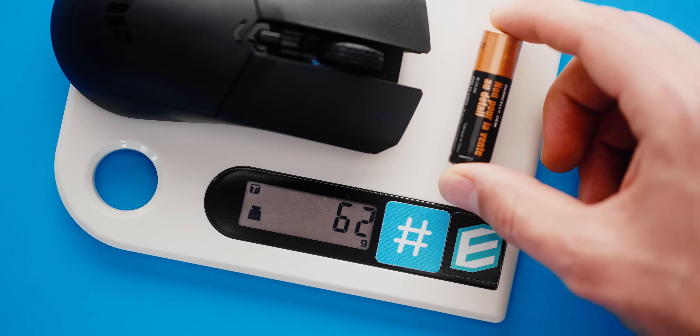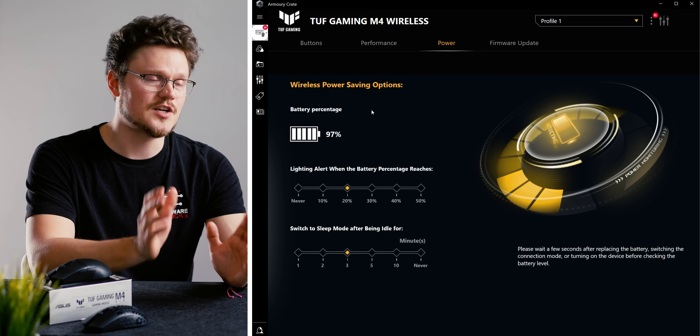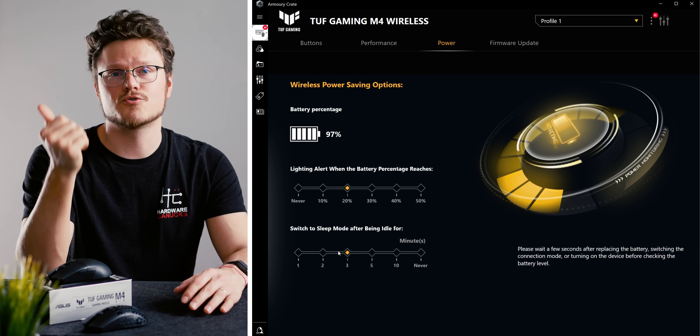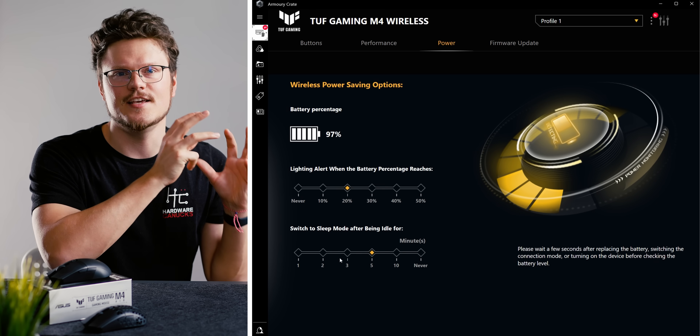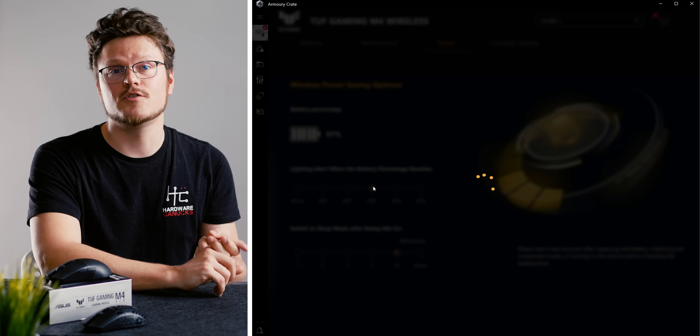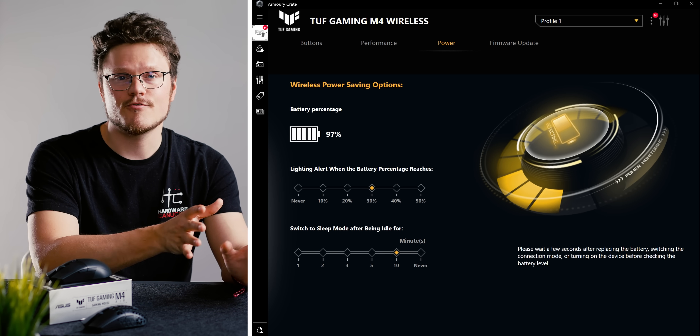If you're going with AA or AAA batteries, make sure they are rechargeable to prolong the lifespan of your mouse. Most companies are also getting smart about battery level indicators — within driver software you can see the exact battery percentage, set a sleep timer, and get low battery notifications. All friendly features to remove battery anxiety.